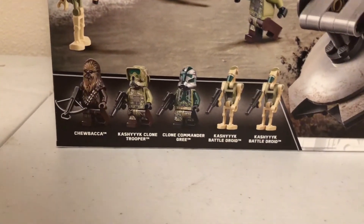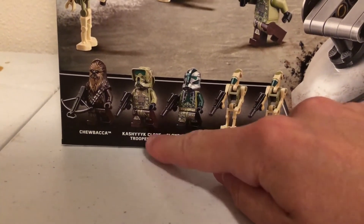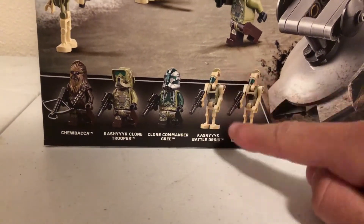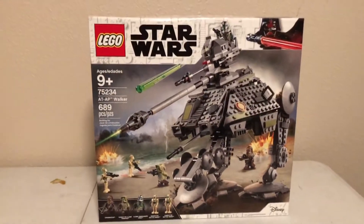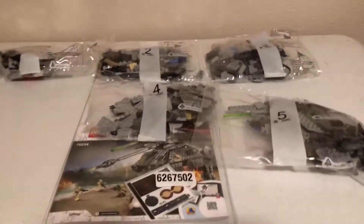It comes with five minifigures — three minifigures and two droids. We have normal Chewbacca, slightly updated Kashyyyk clone, and the Kashyyyk battle droids. These are actually AT-AT drivers or pilot ones, which they corrected in a Clone Wars set coming out, but they're listed as Kashyyyk here.